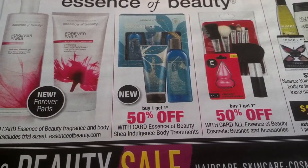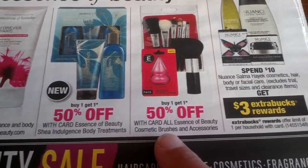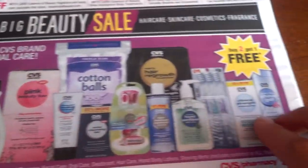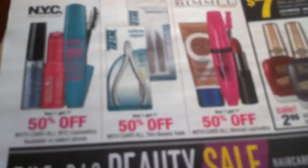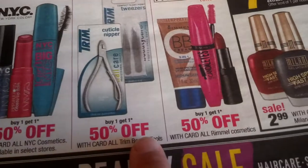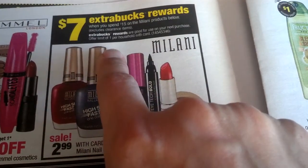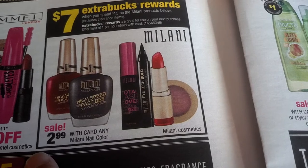Spend $10 get $3 back, one per household. All CVS brand — buy two get one free. We still have printable coupons on CVS.com. New York cosmetics buy one get one 50% off. Buy one get one 50% off on trim tools. We have a coupon buy one get 50% off. Seven bucks reward, one per household on Milani. $2.99 for the nail color.